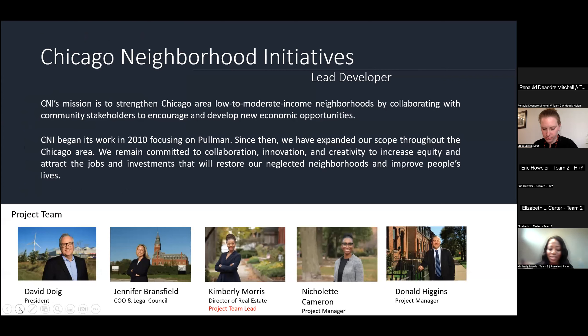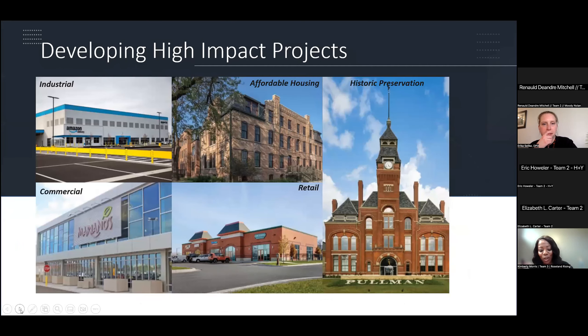I'll turn it over briefly to Katanya Raby to talk about Far South Side CDC. Thank you, Kim. I'm Katanya Raby, vice president of planning and development and co-lead for this project along with Kim. I represent Far South CDC, an organization deeply embedded in the Roseland and Far South community areas as an active partner and neighbor. We're a nonprofit that provides a variety of direct services including residential support and HUD-certified housing counseling, and we've assisted over 10,000 residents and created more than 200 homeowners in the area.